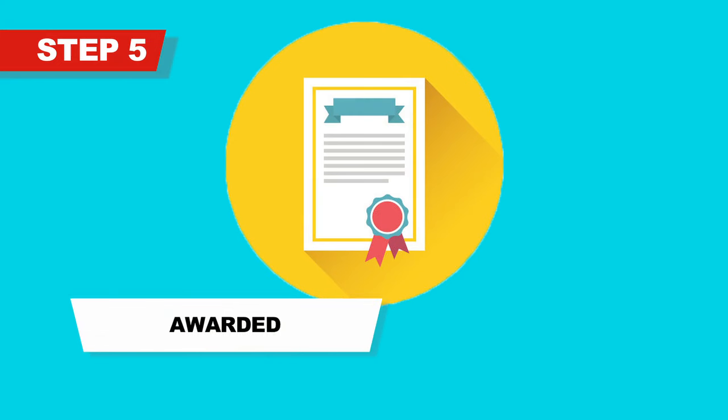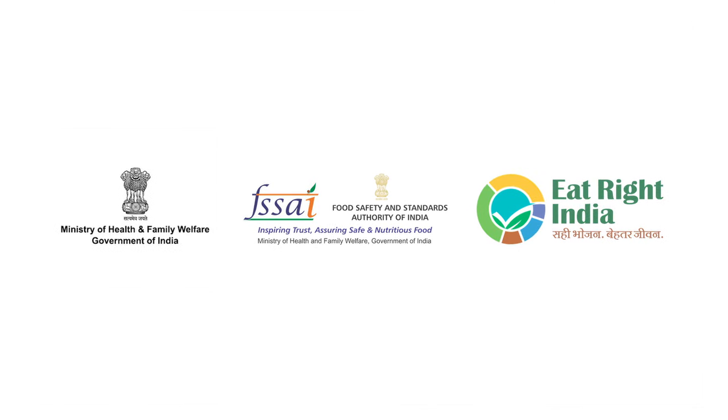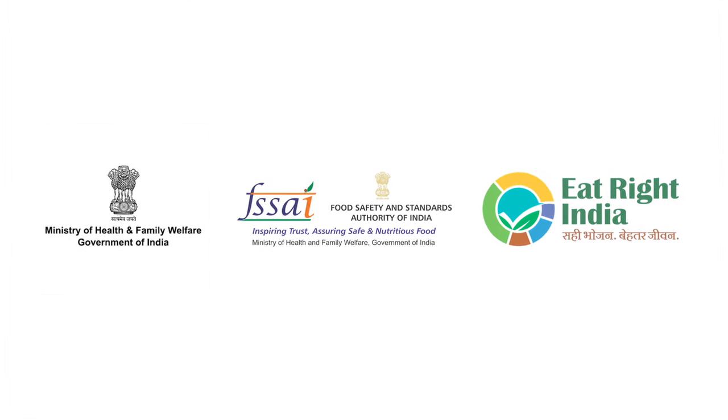Monitor and evaluate your school based on the Eat Right Matrix. Schools complying with the Eat Right Matrix will be awarded the Eat Right School Certificate. Brought to you by the Food Safety and Standards Authority of India, Ministry of Health and Family Welfare.